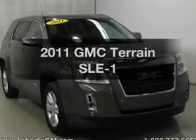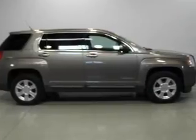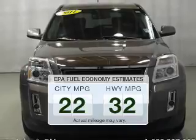Introducing the 2011 GMC Terrain — everything you need under one roof with this great vehicle. In the city or on the highway, you'll spend less time at the pump with this fuel-efficient vehicle.